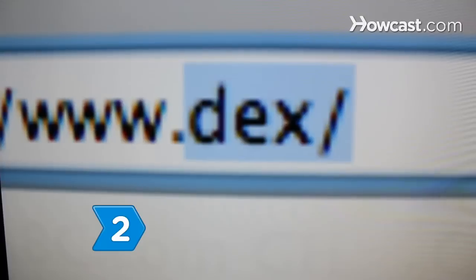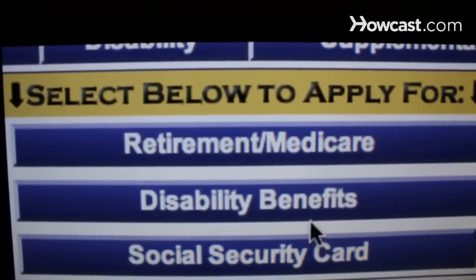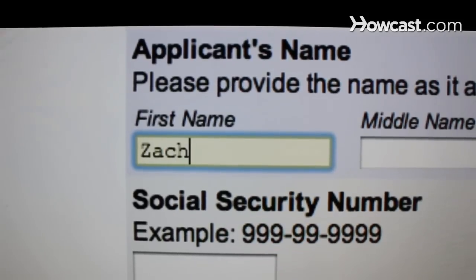Step 2. Obtain an application form from the local Social Security Administration office. You can get the form online if you're over 18 years old. Then submit the form and make an appointment.